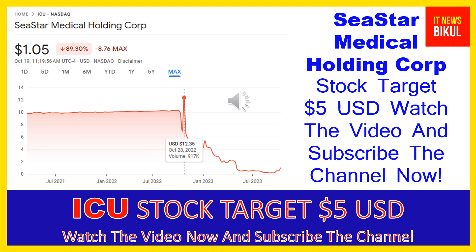C-Star Medical Holding Corp company market cap is 20.409 million. C-Star Medical Holding Corporation is a medical device company that develops a platform therapy to reduce the consequences of hyper-inflammation on vital organs in the United States.